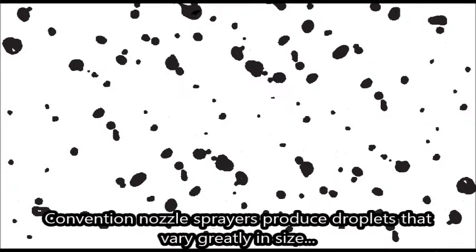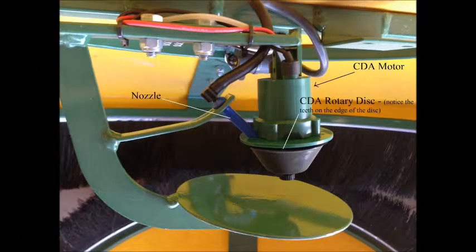In contrast, conventional spray nozzles produce droplets that vary widely — from small droplets that may drift or evaporate before reaching their target, to large droplets that concentrate too much of the pesticide in one spot.